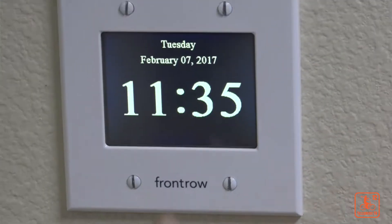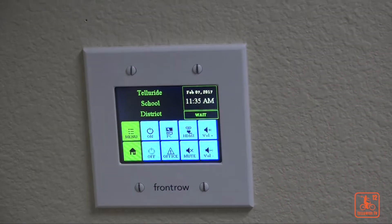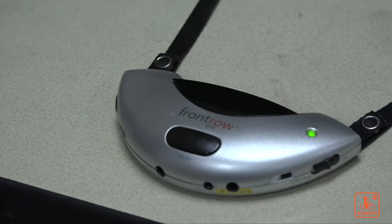Today we're going to be discussing the Front Row system, which is a state-of-the-art sound system included in every classroom at Telluride High School. What is the new PA system for the school? The vendor is called Front Row, so we refer to it often as Front Row. It's integrated into our phone system, and we're able to use a lot of the existing speakers with an IP-based system — much more configurable and integrated into everything else.